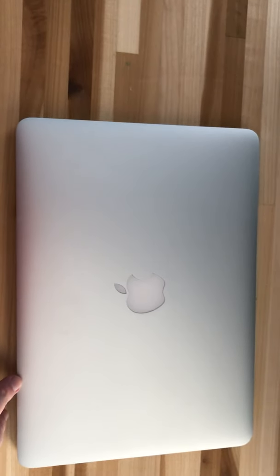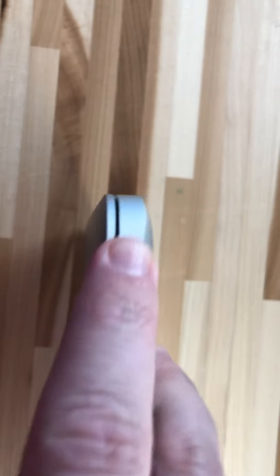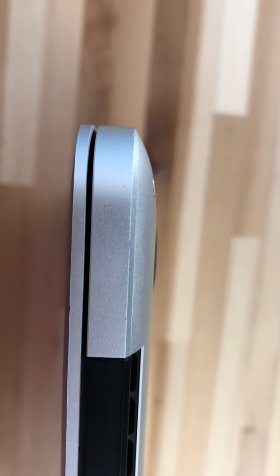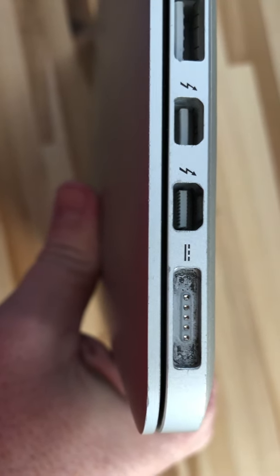It's in pretty good condition — I know that condition is speculative, but it seems to be pretty good. There's no major dings or dents or anything. Let's just look at it up close if we can. There's obviously a few little tiny marks, maybe some small scratches and such.